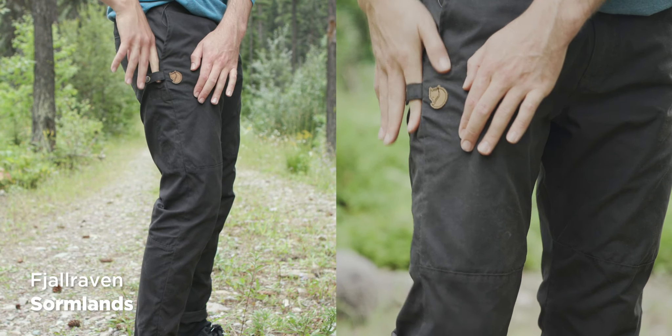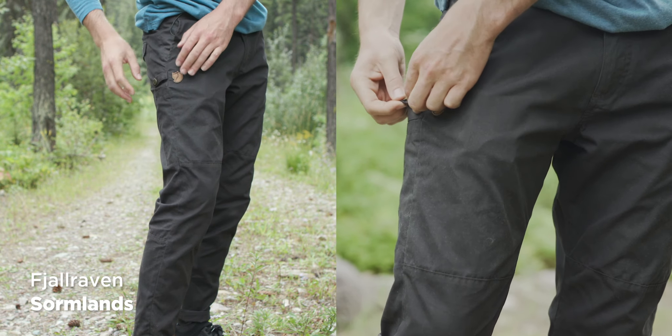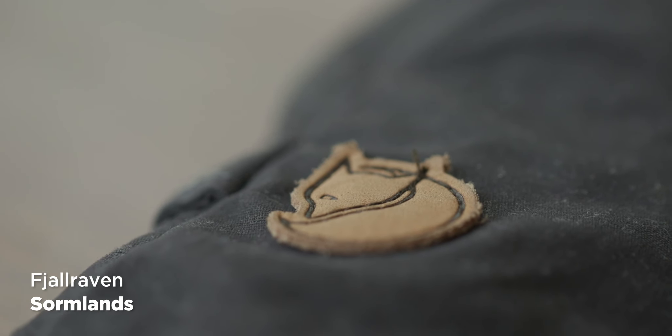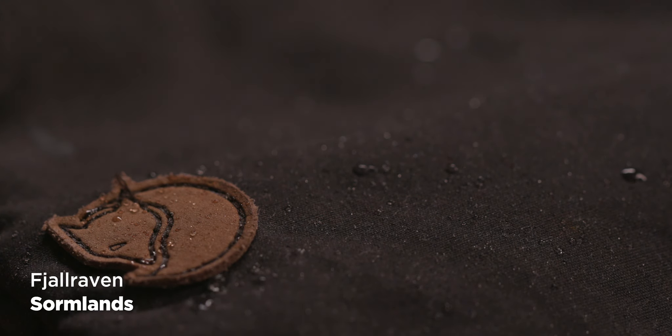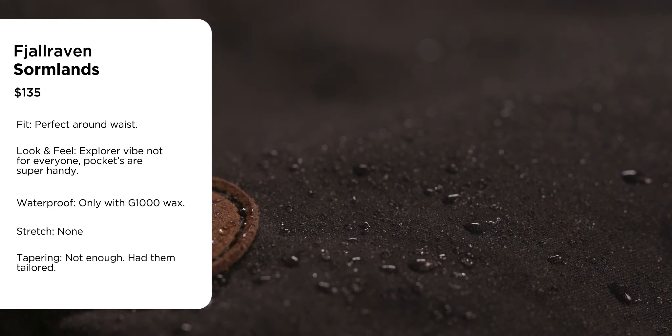That knife pocket is convenient if you want to take the bus or the subway with your knife. They just have quirky features — like who's going to put a knife holder on their pants? They have a cool little leather logo. They're not overly stretchy but just enough.